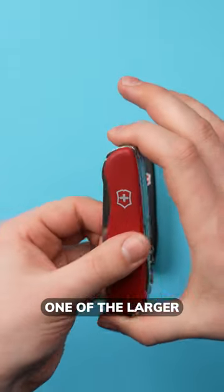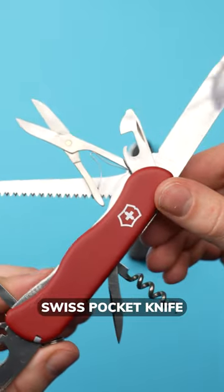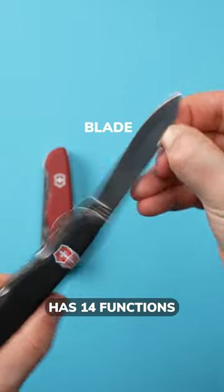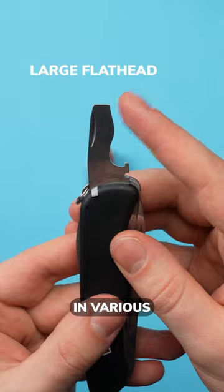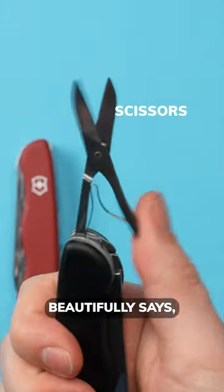The Victorinox Outrider is one of the larger knives from the brand. This Swiss pocket knife has 14 functions that make it a versatile tool in various situations — where household meets outdoor, as Victorinox beautifully says.